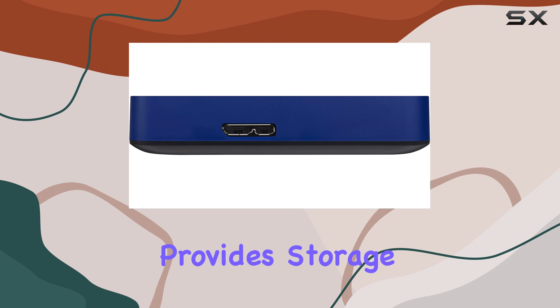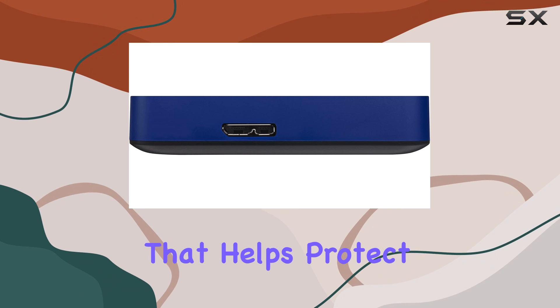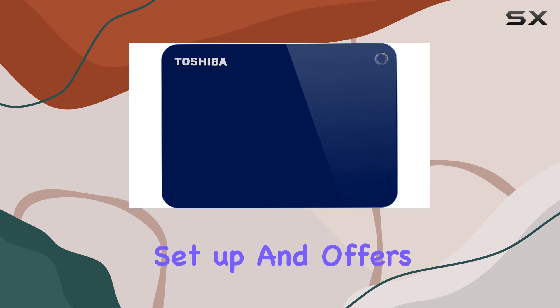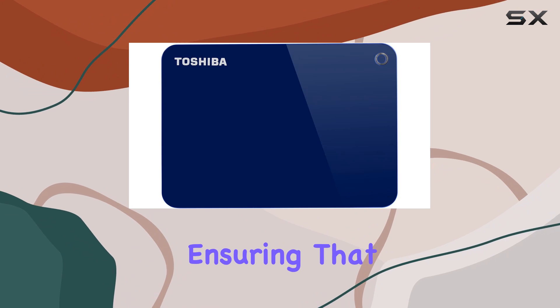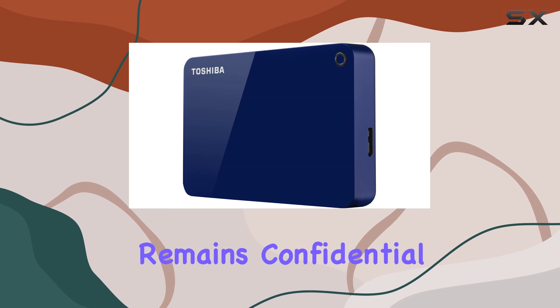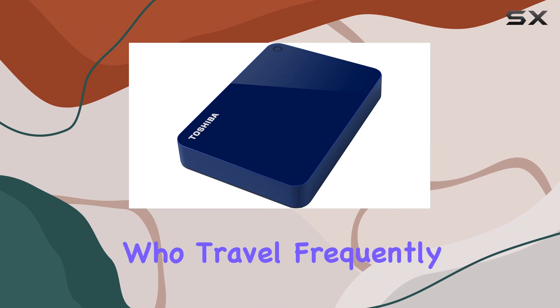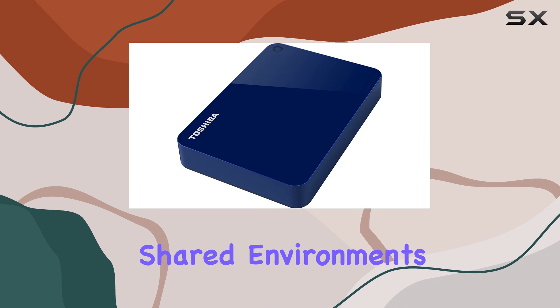In addition to backup capabilities, Toshiba also provides storage security software that helps protect your data from unauthorized access. The password lock feature is simple to set up and offers an added layer of security, ensuring that your sensitive information remains confidential. This is particularly useful for those who travel frequently or use their hard drive in shared environments.